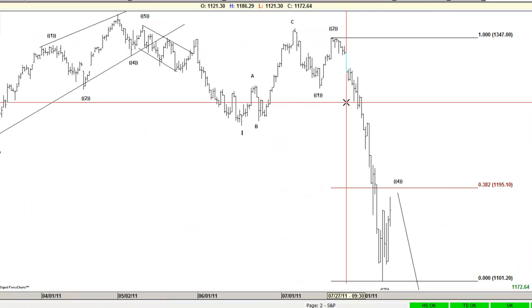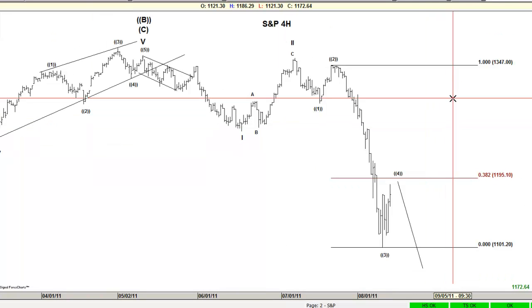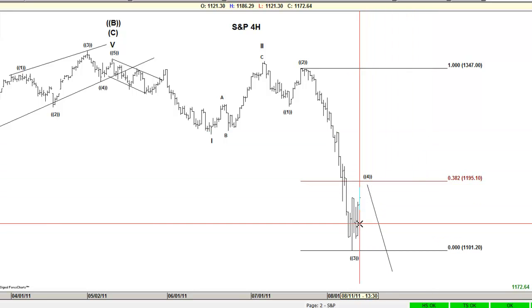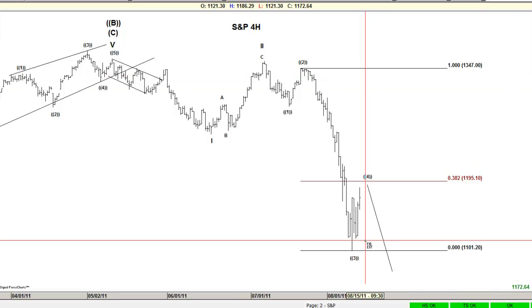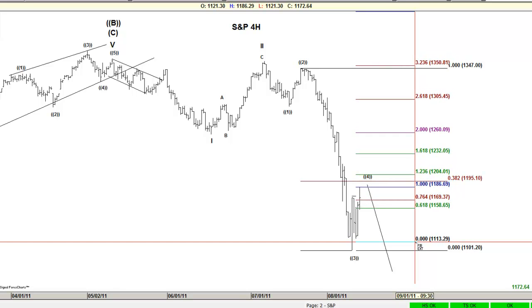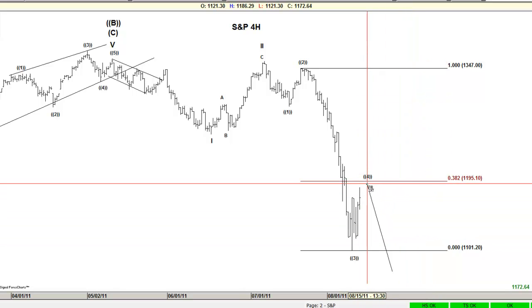The S&P, as we forecast last night, traded higher today — almost 52 points higher — and it tested the 1186 area, bouncing back pretty hard. Still, the equal legs level was right there, and the 38.2% retracement is also there.